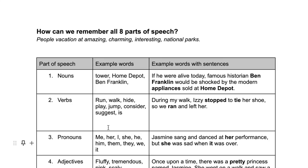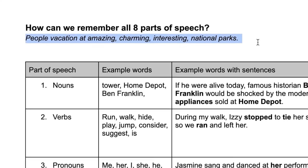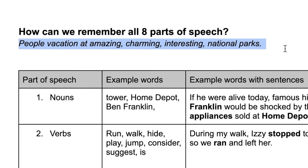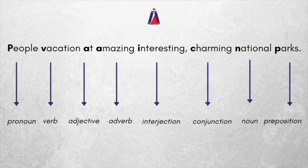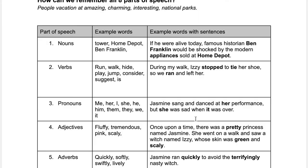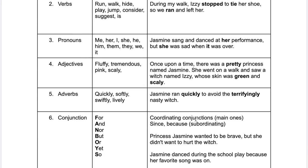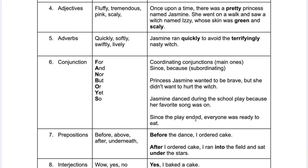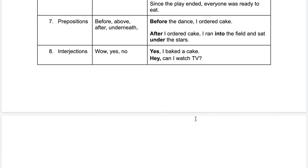In order to increase your confidence and actual genuine knowledge of grammar, you need to start by knowing the eight parts of speech. This sentence is universal when it comes to remembering all eight: 'People vacation at amazing, interesting, charming national parks.' Look out for those two-letter P's and letter A's. Depending on their age and skill level, students work with me on a live document to practice building correctly written sentences with each part of speech.